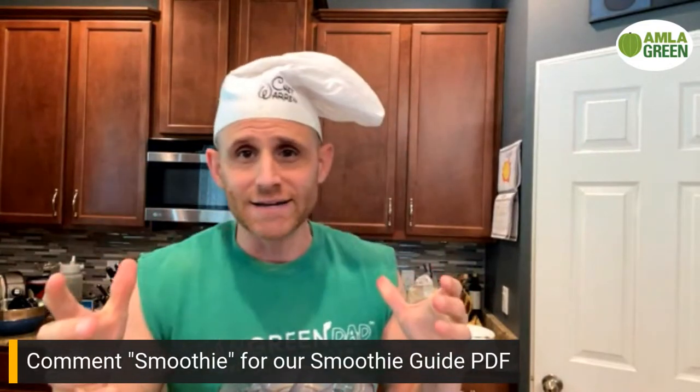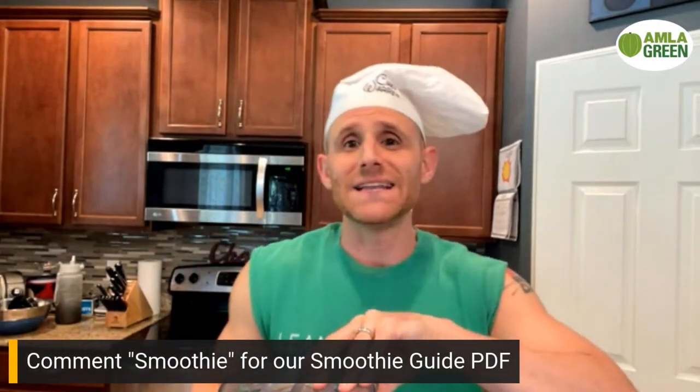All right guys, we're done, we're back — it blended perfectly! In the beginning I had to smash it down with the tamper. Look at this beautiful color! I'm going to pour it in. Oh, Sherry's commenting 'smoothie' — that means we're going to send you the eight smoothie bowl recipes!